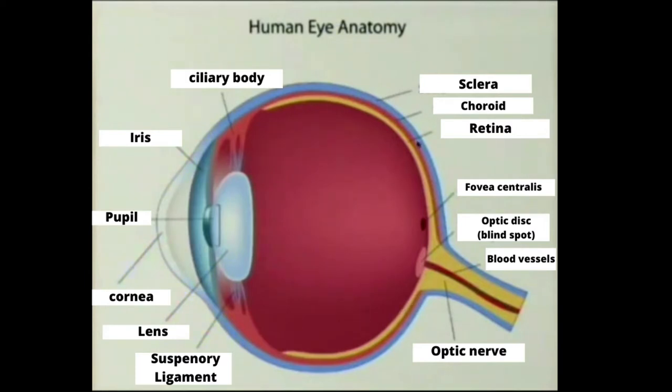The sclera is the tough protective outer shell of the eyeball. It's made up of dense fibrous tissue that covers most of the eyeball and provides attachments for the muscles that move the eye. The sclera is covered by the conjunctiva, a transparent membrane that prevents the eye from drying out.